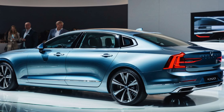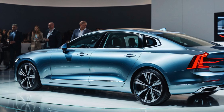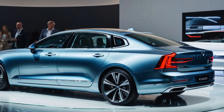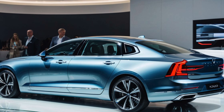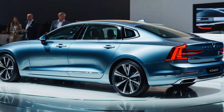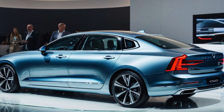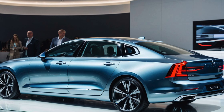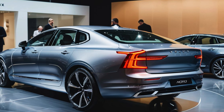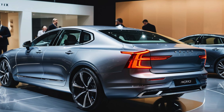2025 Volvo S90 T8 Recharge: A Luxury Sedan with Electrified Power. The 2025 Volvo S90 T8 Recharge is Volvo's flagship plug-in hybrid sedan, offering an exceptional blend of luxury, performance, and efficiency. As part of Volvo's ongoing commitment to electrification, the S90 T8 Recharge embodies the brand's future, combining sophisticated Scandinavian design with an advanced hybrid powertrain. This model represents the pinnacle of the S90 lineup, providing an upscale driving experience with cutting-edge technology and eco-friendly credentials.